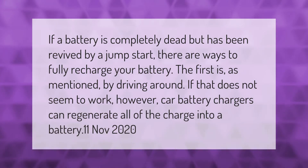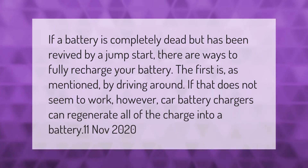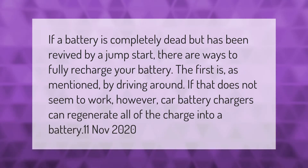If a battery is completely dead but has been revived by a jump start, there are ways to fully recharge your battery. The first is, as mentioned, by driving around. If that does not seem to work, however, car battery chargers can regenerate all of the charge into a battery.